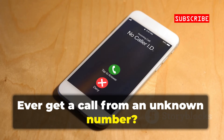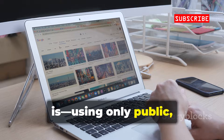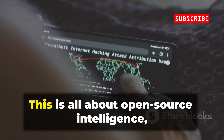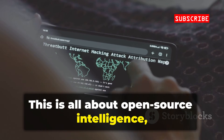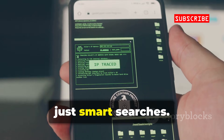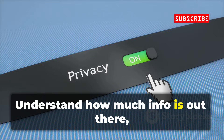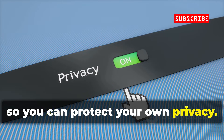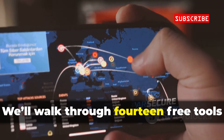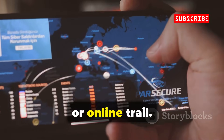Ever get a call from an unknown number? Let's see how you can find out who it is using only public, legal tools. This is all about Open Source Intelligence, or OSINT — no hacking, just smart searches. We'll walk through 14 free tools that can link a number to a name, carrier, or online trail.